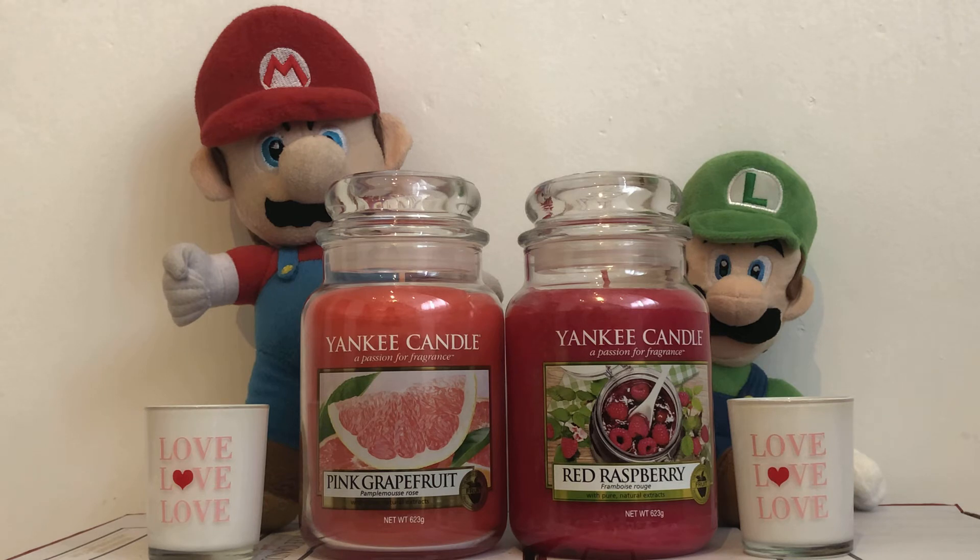Perfectly ripe, sun-kissed fruit bursting with bright, tingly citrus to stir the senses. Top notes are Pink Grapefruit and Citrus Blend. Mid notes of Lavandin, Muguet and Rose Petals. Base notes of Peach Nectar, Leafy Greens and Melon.